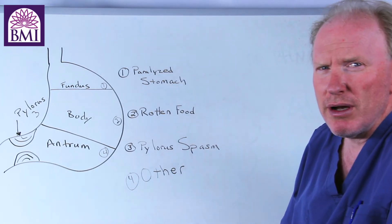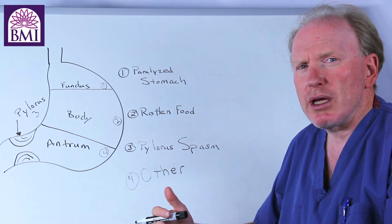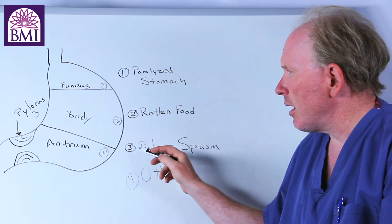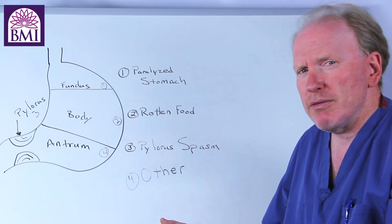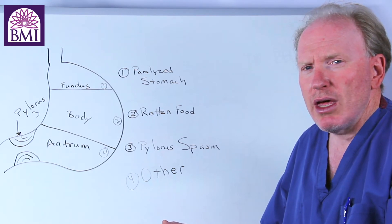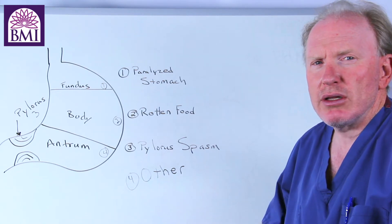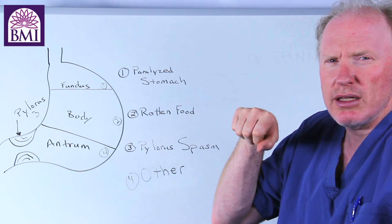That rotten food makes patients feel very bad and sick all the time. That's why they don't feel good all day long — they're constantly nauseated because they have rotten food sitting in their stomach. The third part to go bad is the pylorus. The pylorus is a circular valve at the end of the stomach, primarily there to control blood sugar levels in your body. When the paralysis gradually moves down the stomach, what happens is that when the pylorus gets paralyzed, instead of opening up it constricts down.